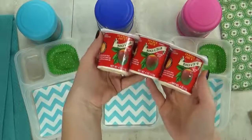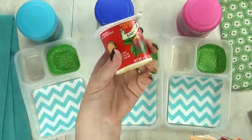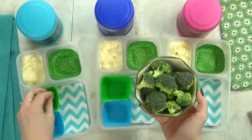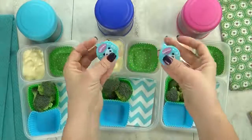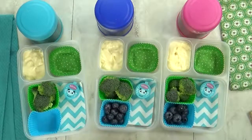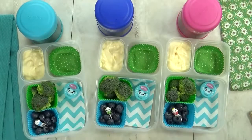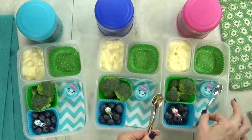Next up, I'm gonna throw in some yogurt. This is a mango-flavored yogurt from Trader Joe's — it's one of the kids' favorite flavors. For our vegetable today, I'm gonna go with some broccoli florets. To encourage them to eat the broccoli, I will give them a little bit of ranch to dip in. For our fruit today, I'm gonna throw in a handful of blueberries. I'm gonna add a little pick just for fun, and I'm not gonna forget to pack a spoon — they'll definitely need that for the mac and cheese and the yogurt.